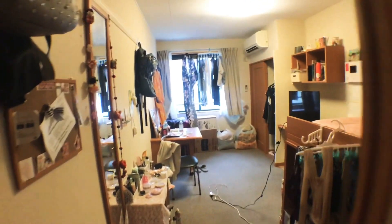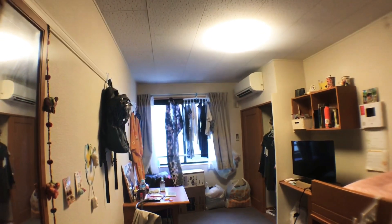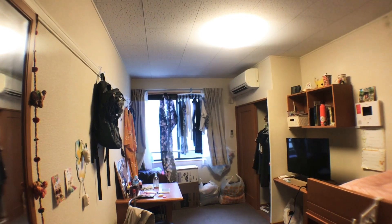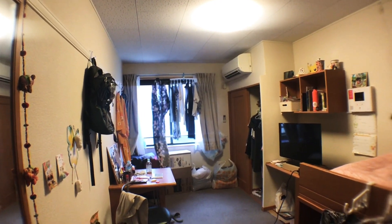And this is my overall room. As you can see it's very messy right now because I'm in the middle of doing my laundry — there's no dryer, so I have to hang up all my clothes.